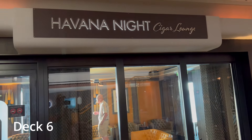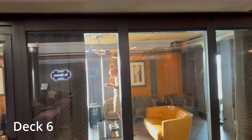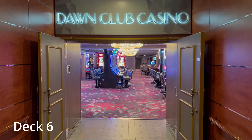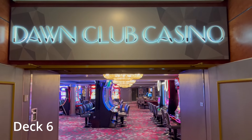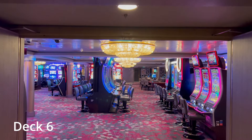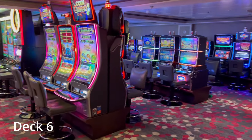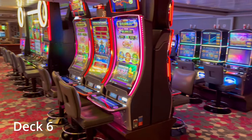Next to Gatsby's Champagne Bar is the Havana Night Cigar Lounge — an enclosed space for smokers to enjoy a cigar or cigarette without disturbing anyone else with second-hand smoke. The Dawn has a large casino relative to the size of the ship, with all kinds of table games, slot machines, and a large bar. One tip: on sea days when the pool bar is overcrowded, the casino bar is usually not busy at all, so you can stop by here for a beverage on your way out to your deck chair by the pool.